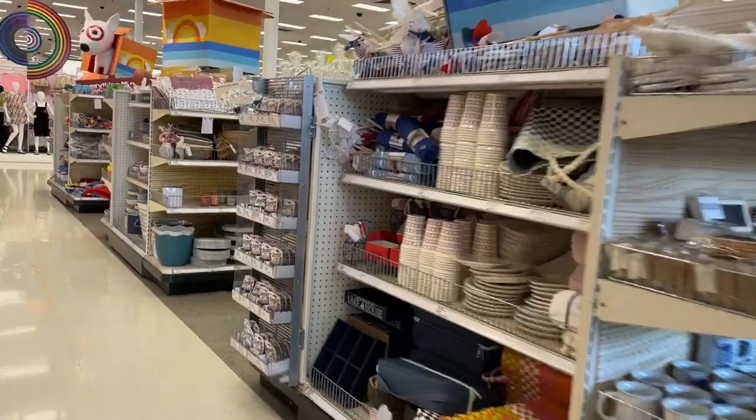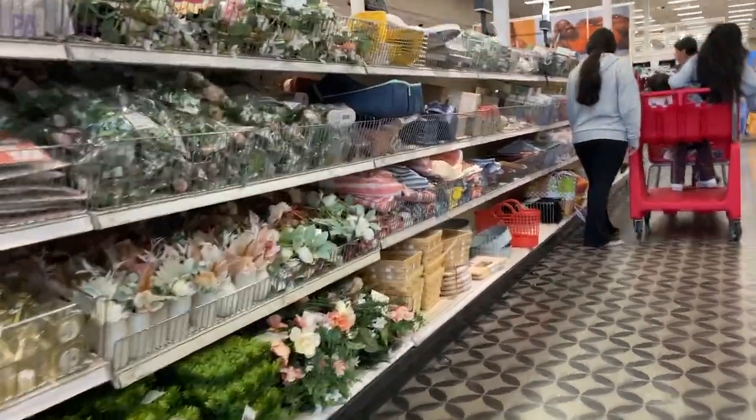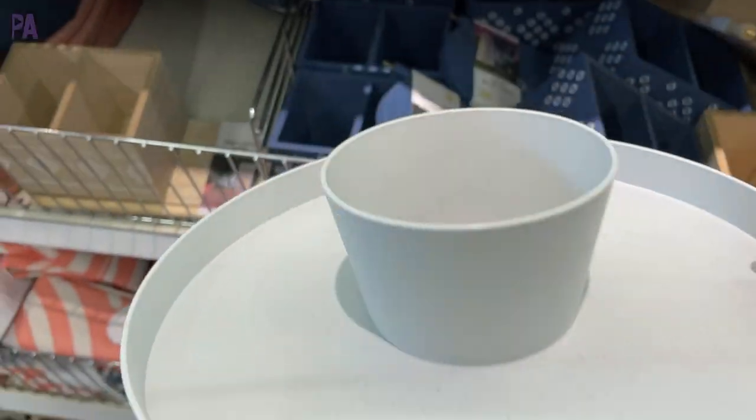Hey you guys, it's Christina from the Purple Alphabet. We are going to the Target dollar section — it's been a minute, I think we're long overdue. I'm looking for the kid stuff, especially if it has to do with learning or summertime play. And I might even check out a little bit of the things they have for home too. Let's go shop with me.